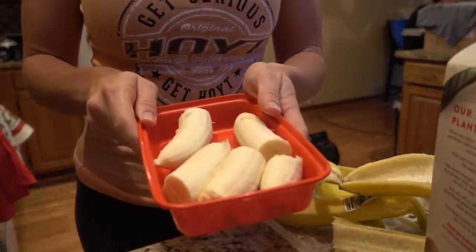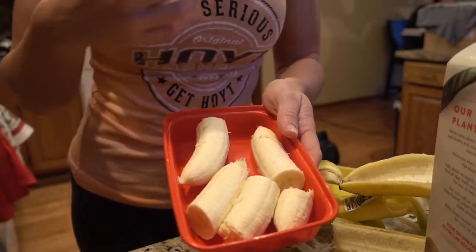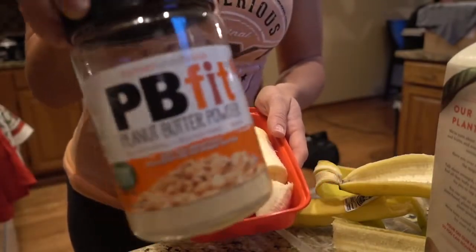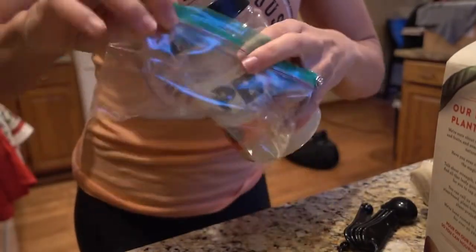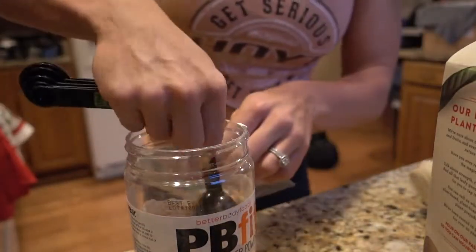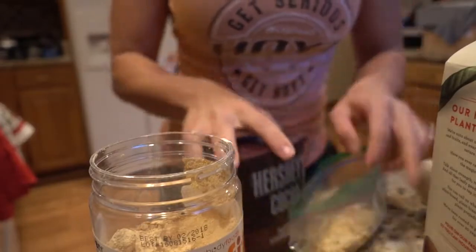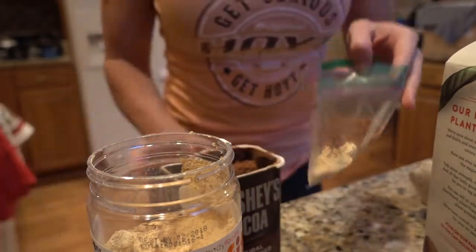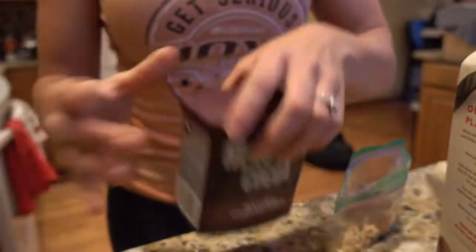I wouldn't recommend putting the powder in the container with the bananas — just make a container of frozen bananas. Then in the morning, if you need a whole banana grab two frozen bananas; if you just need one, grab one. Put your scoop of protein powder in, a tablespoon of cocoa powder, and two tablespoons of peanut butter powder — really saves on calories. To make it even easier, you can get plastic baggies and pre-make all your powders ahead of time. All you have to do in the morning is grab your banana, grab your baggie, dump it in your blender, and off you go. The more time you can save in the morning, the better.